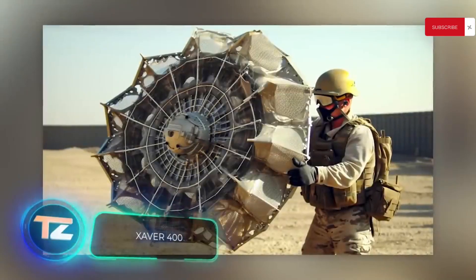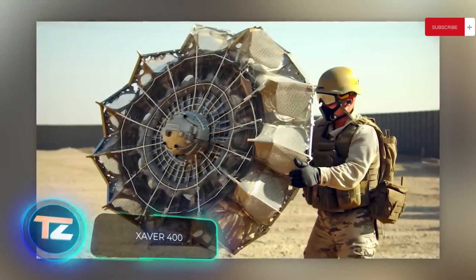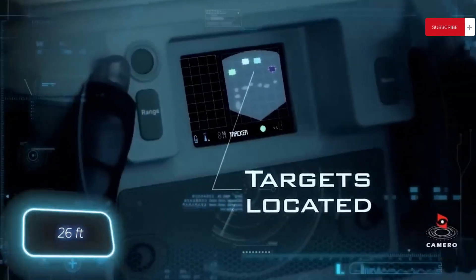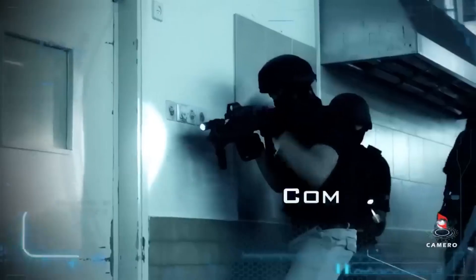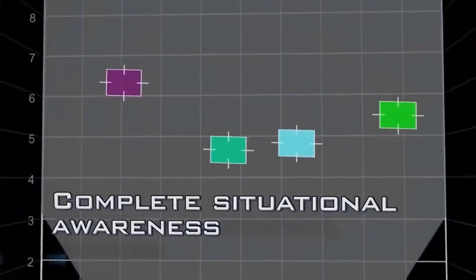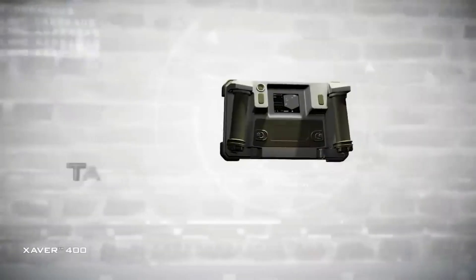In the future, the military and police may have surveillance systems built into their shields. The Xaver 400 weighs just 3 kilograms and can see through walls up to about 8 meters thick, including reinforced concrete walls. Video from this system is wirelessly transmitted up to 100 meters. The Xaver 400 is effective even in cluttered areas, as it can highlight both moving and stationary objects simultaneously.